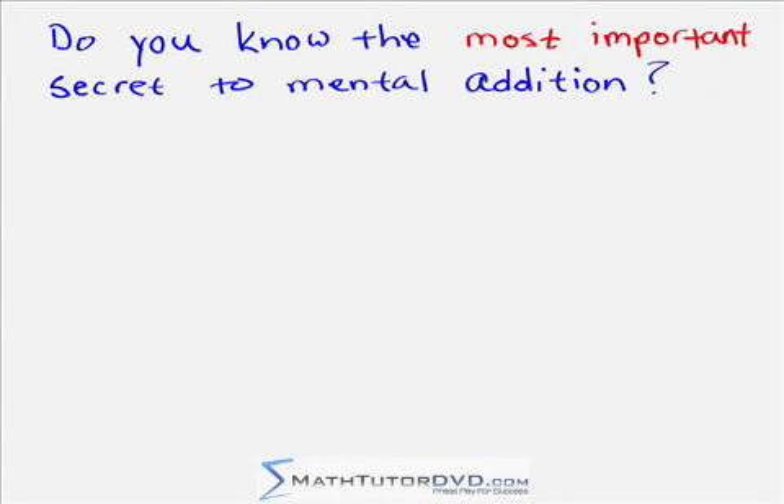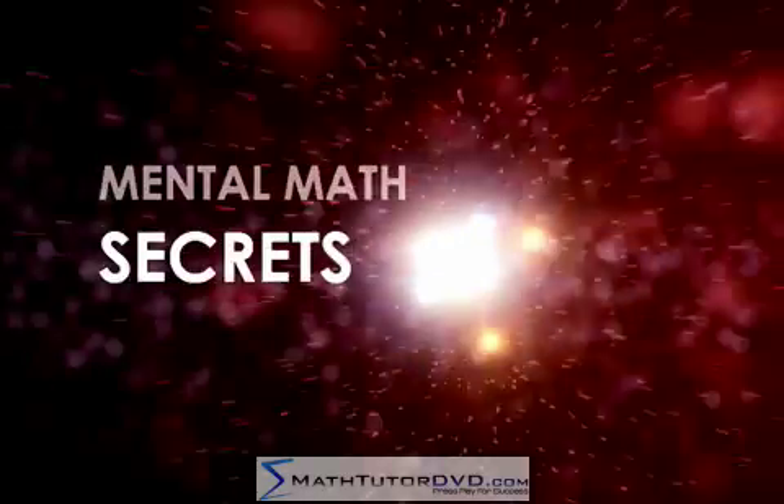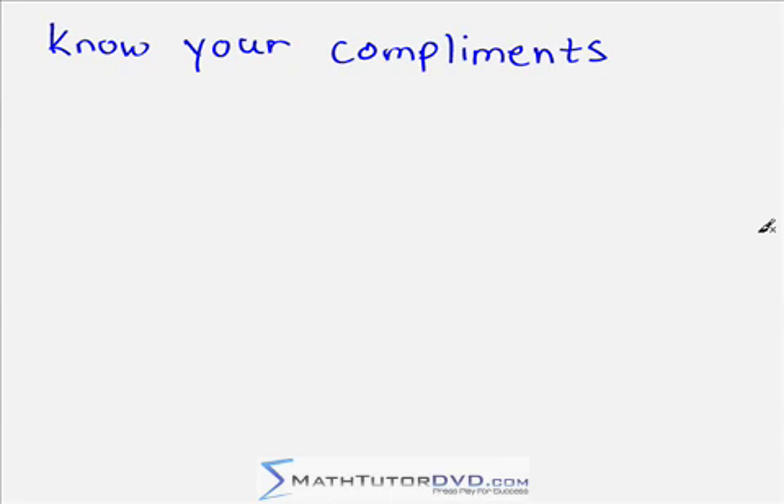Hello! Do you know the most important secret to mental addition? Keep watching to find out what it is. Hi, I'm Jason with MathTutorDVD.com, and today we're going to learn the most important secret to being able to do mental addition and subtraction. It's something that every one of you already knows, but we're going to practice it so you get really good at it — and that is knowing your complements. We're not talking about 'oh, you look great today' — we're talking about the mathematical complements.